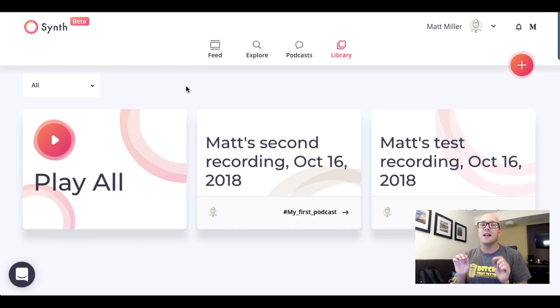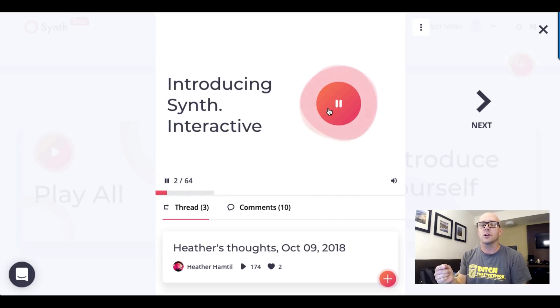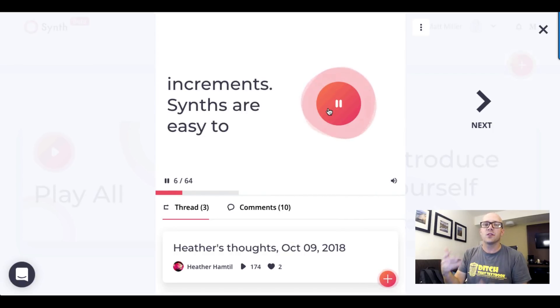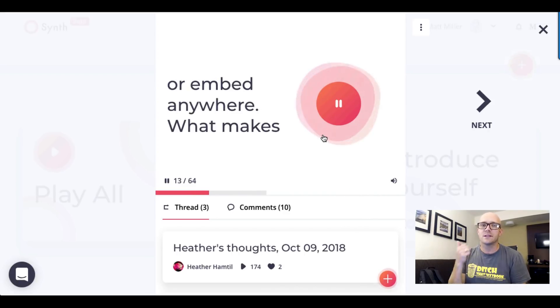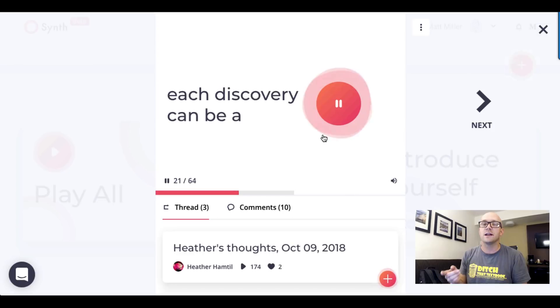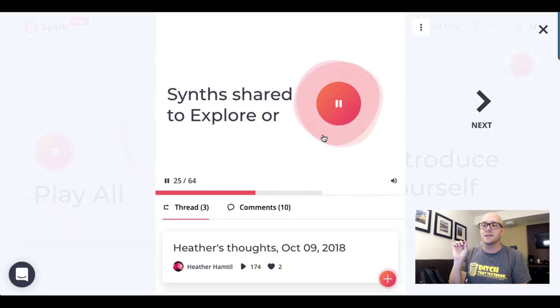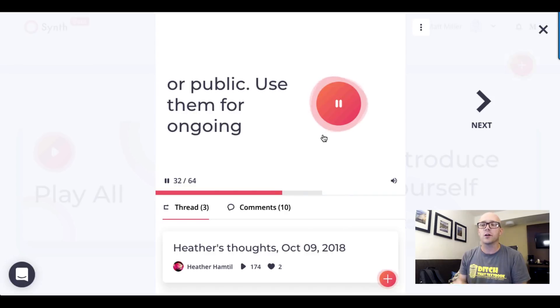Let's look at a couple of features I really like that make this a great fit for the classroom. Whenever students record audio in Synth, a transcription is done of that audio. As soon as the transcription is complete, you're able to read along with the words right alongside the audio — they're synchronized together, as you can see on the screen. This is great for students with accessibility issues or special needs, and it also makes your audio searchable. If you do a simple search using Command+F, you can look through the entire page and find that one word.